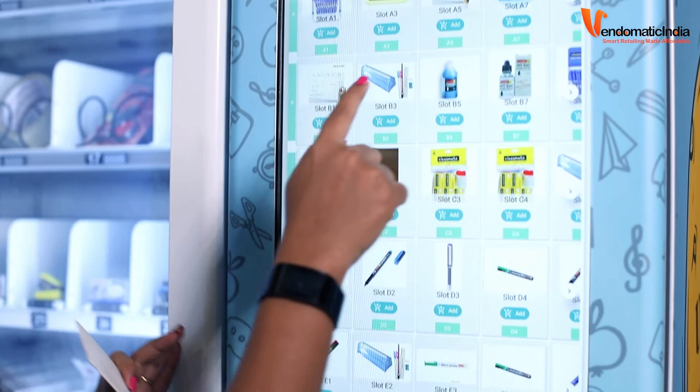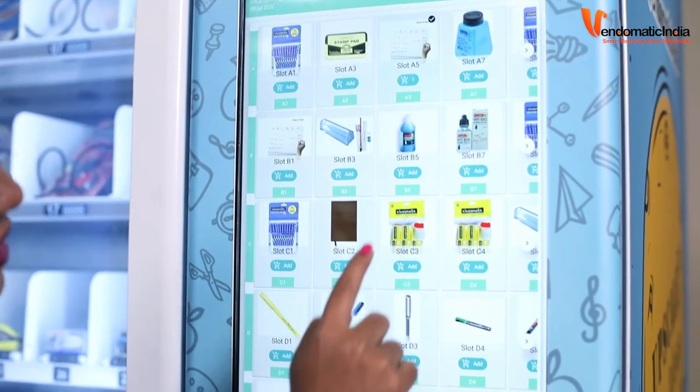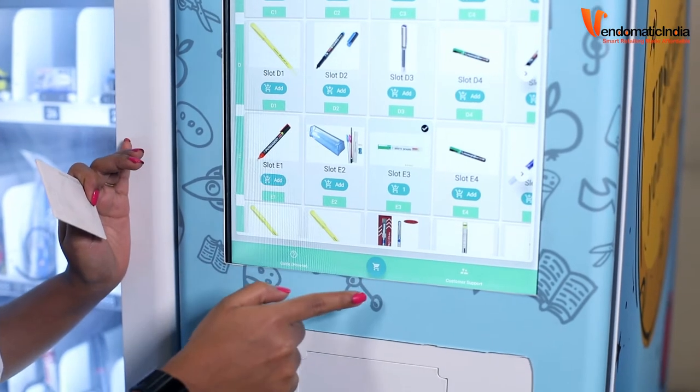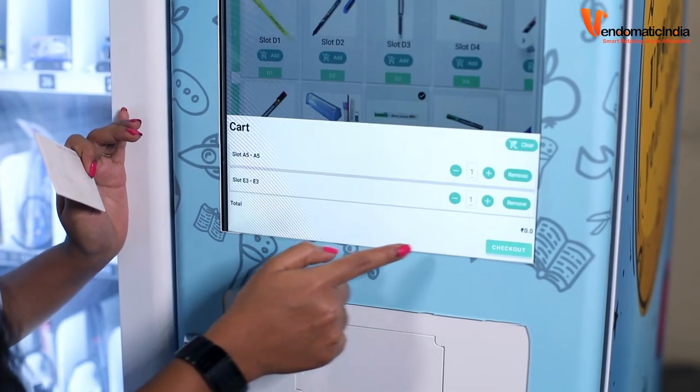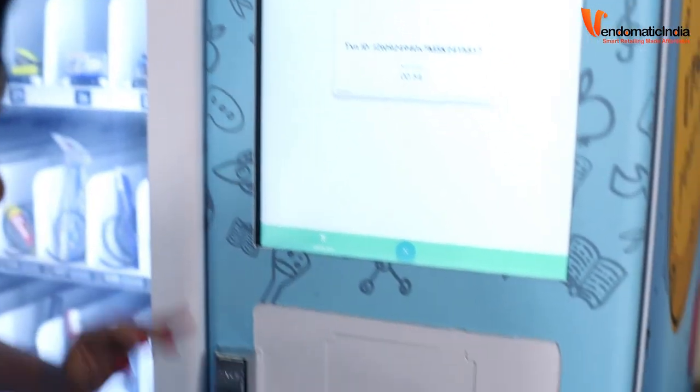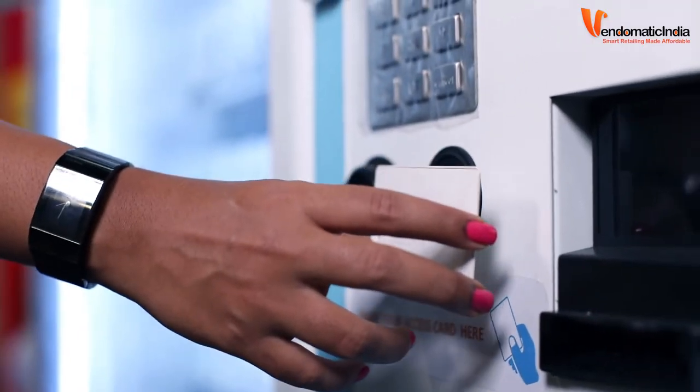I am going to select the notepad here and the whiteboard marker here. So, this is in my cart now. I am going to check this out. I am going to pay using the RFID card. So, I am going to use this RFID card here.